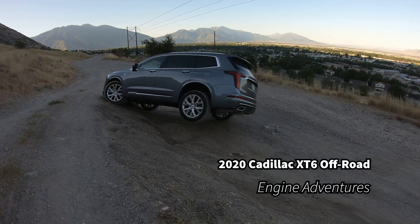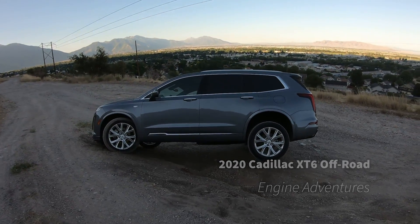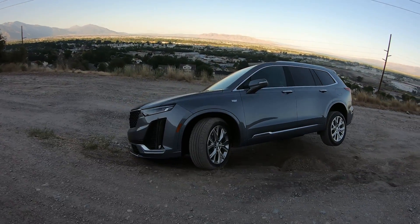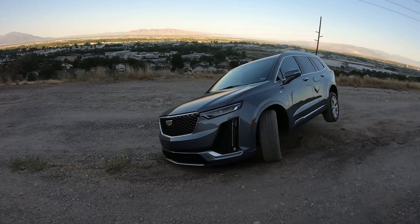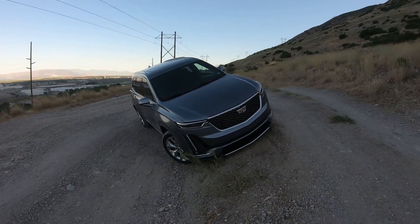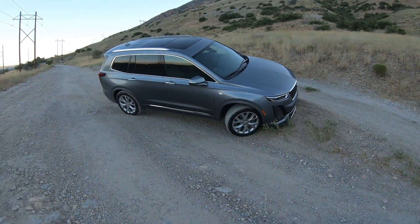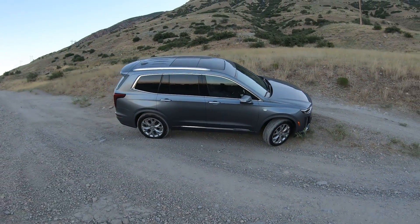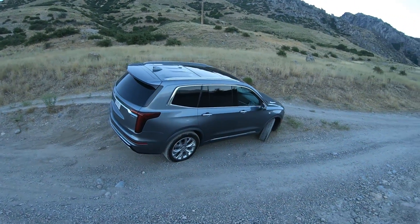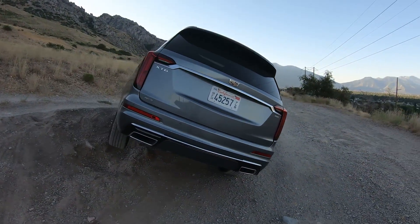Welcome to Engine Adventures off-road review of the 2020 Cadillac XT6 all-wheel drive. This is a front-wheel drive bias platform, seventy one thousand dollars or something like that as it sits, and you can see not a lot of clearance. We may not be able to get to our steep hill if I'm not able to get past the entry, which requires a decent approach angle.